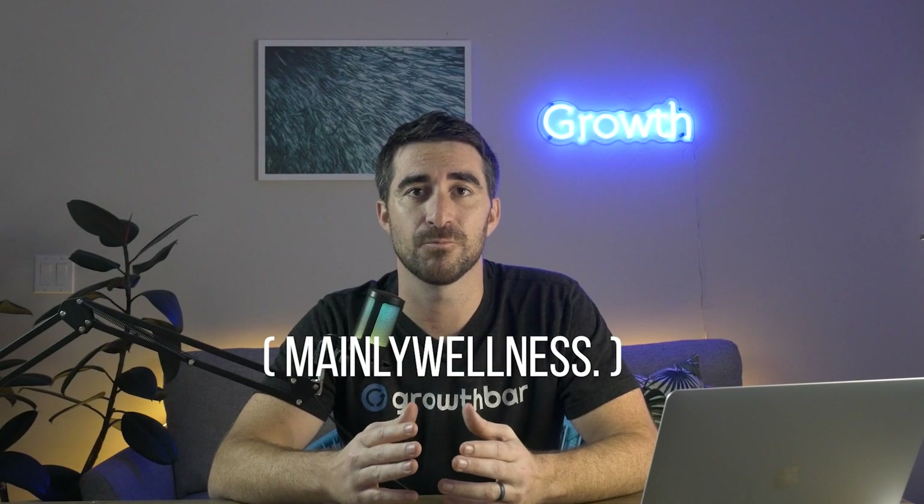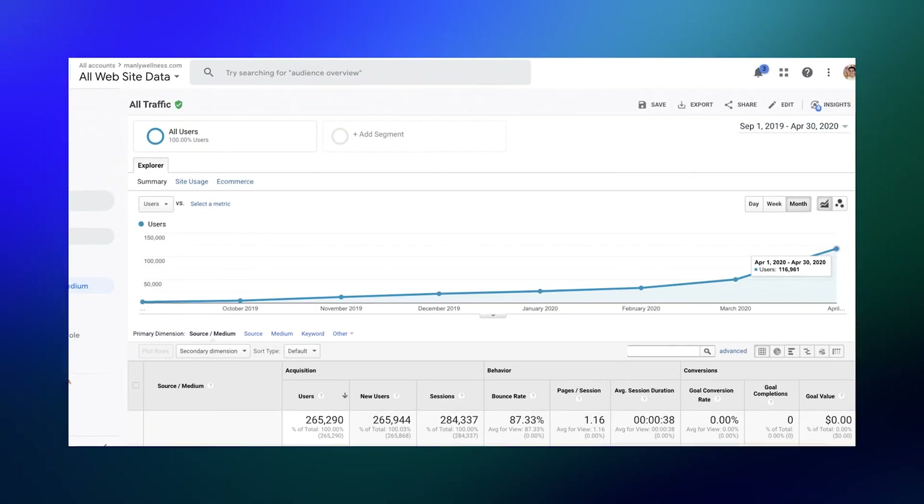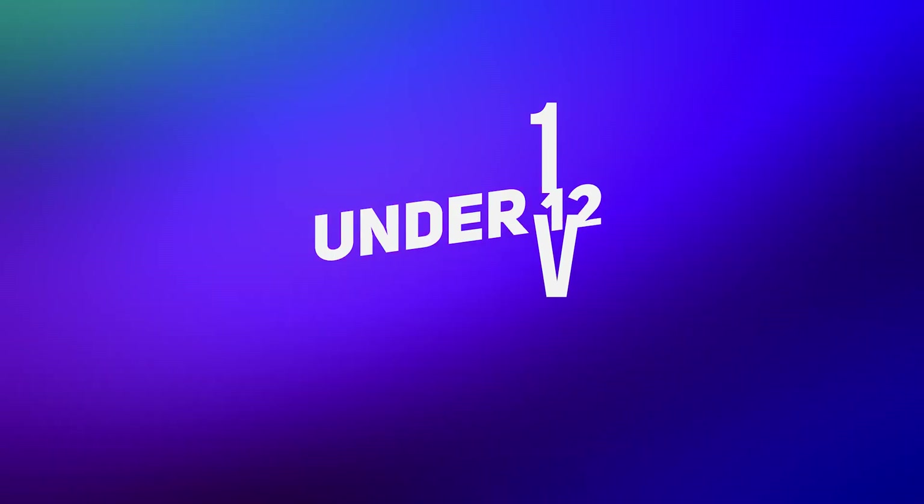In April of 2021, my content site manlywellness.com was acquired by a public company. These are the seven ways we ranked for 133,000 keywords and got 117,000 visitors per month in under 12 months.